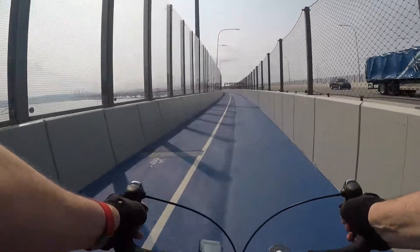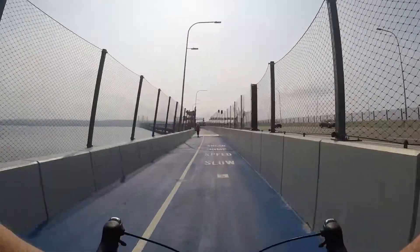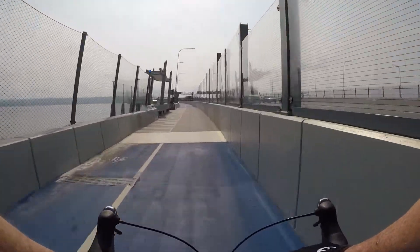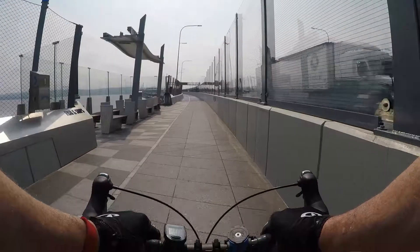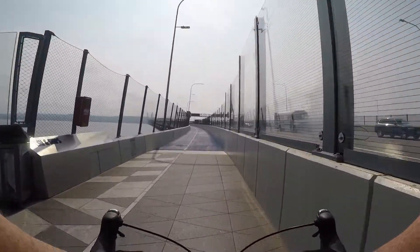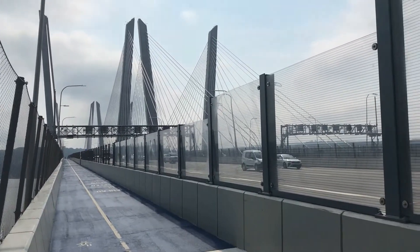From the beginning of the bridge to the towers, there's a constant incline of about 1%. It gives the legs a little more work than I'd anticipated. We're at mid-span now, and here's the photogenic center section.